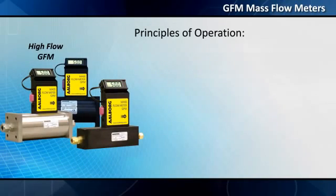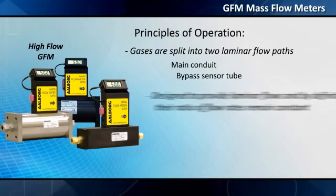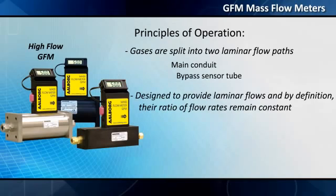Principles of operation: gases are split into two laminar flow paths — the main conduit and a bypass sensor tube. Both paths are designed to provide laminar flows and, by definition, the ratio of flow rates remains constant.